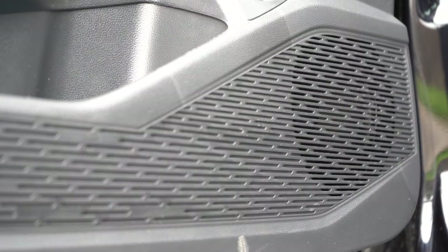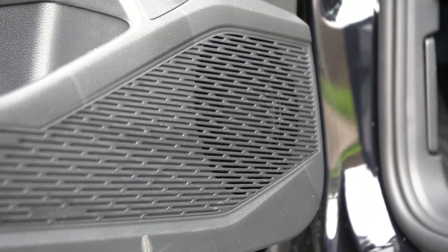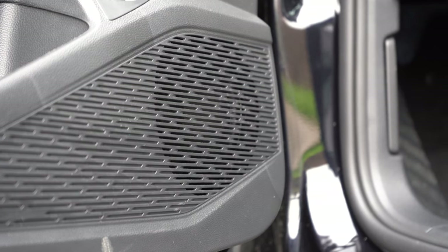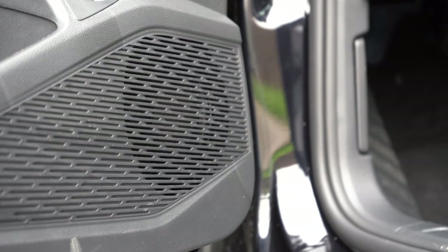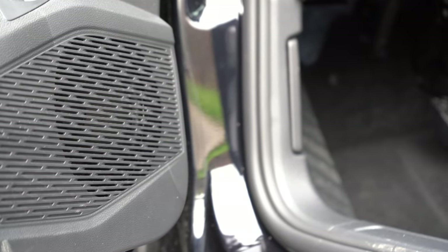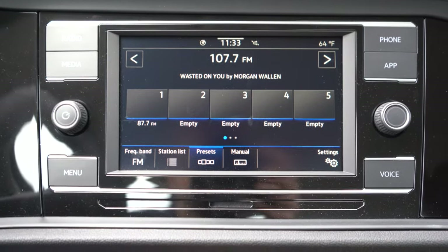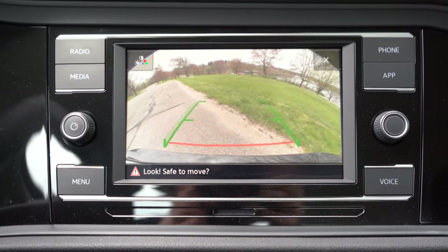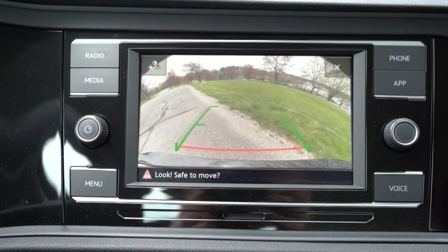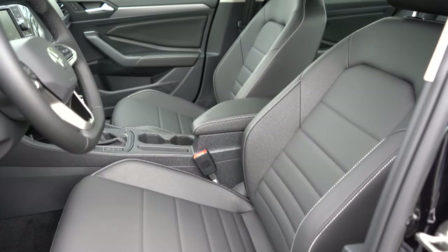Testing the four-speaker sound system — okay amount of bass, not the best clarity. With just four speakers in this size vehicle, it's not quite enough; a six-speaker or eight-speaker system would be ideal. The Beats sound system on the SEL is definitely where it's at if you're into music. The infotainment also includes a standard rearview camera across all trims, letting you know who or what is behind you when reversing.